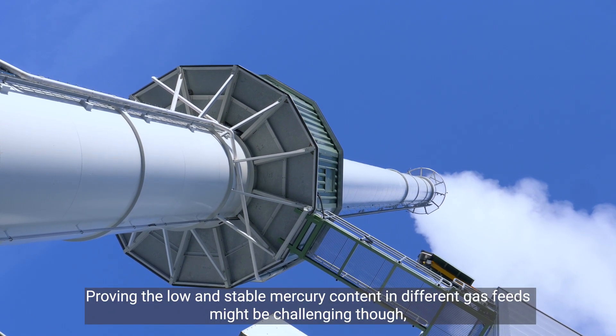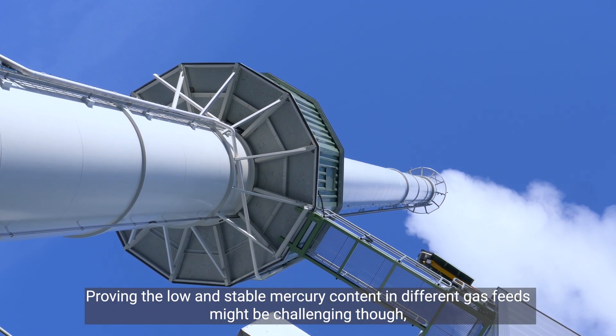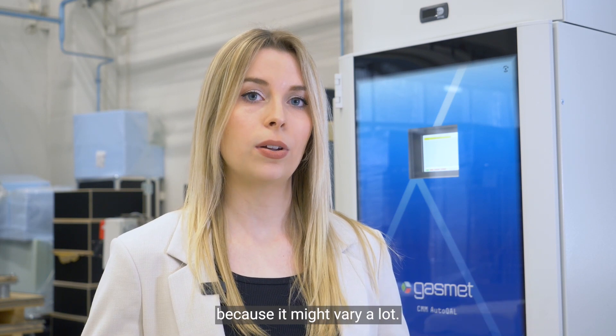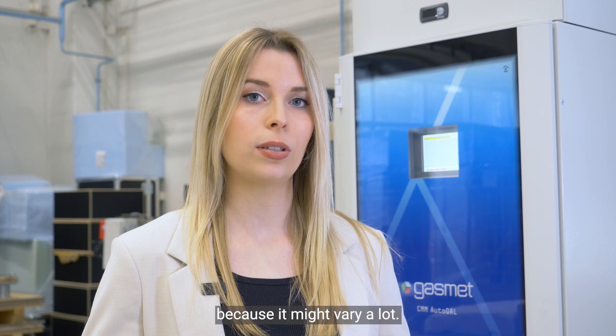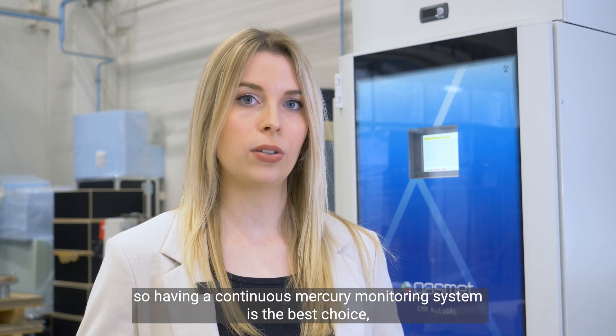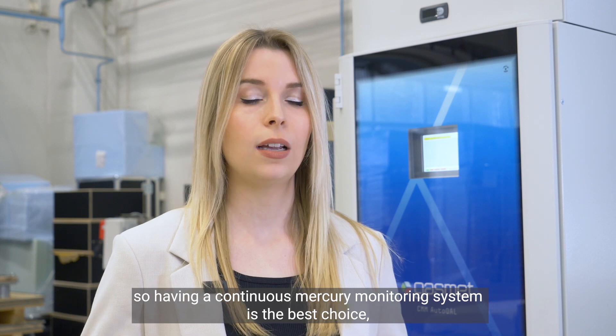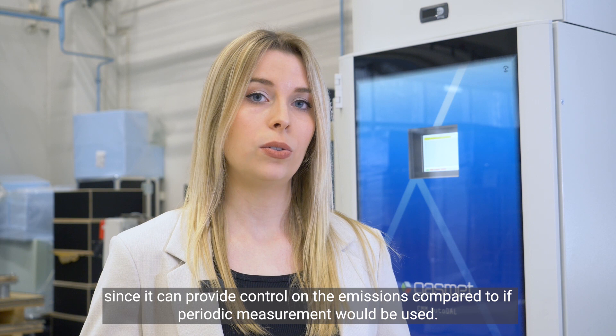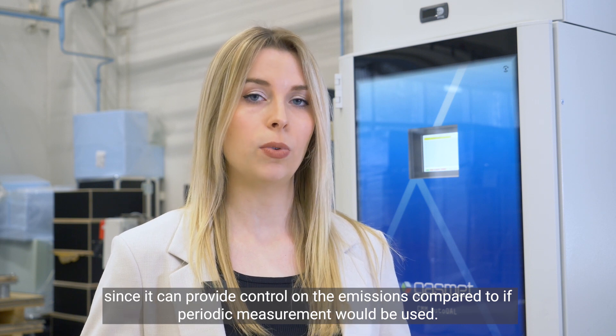Proving the low and stable mercury content in different gas feeds might be challenging because it might vary a lot. So having a continuous mercury monitoring system is the best choice since it can provide control on the emissions, compared to if periodic measurements would be used.